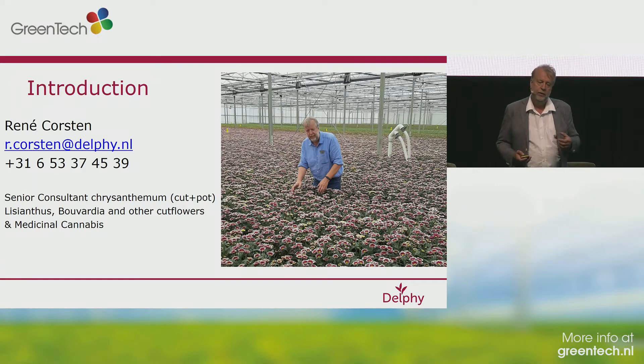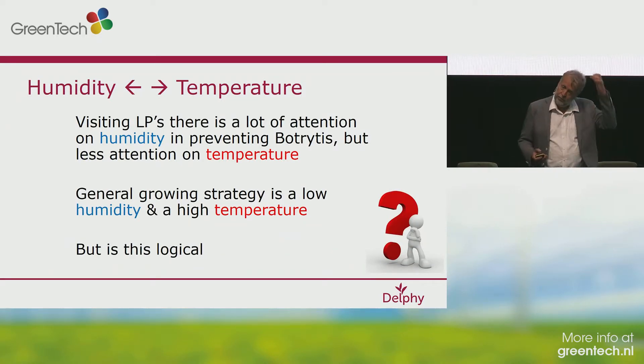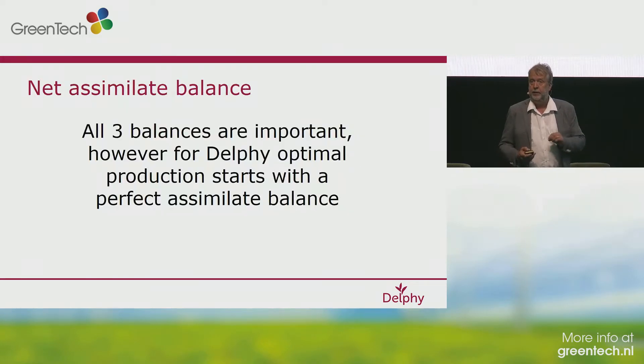A few years ago, I got the question: are you interested in a consultancy in medicinal cannabis? Well, after 30 years in Chrysanthemum and some similarity between the crops, I was interested, of course. I'm going to talk about how to optimize the growing. The first point I would like to mention is that when I'm visiting LPs, there's mostly a lot of focus on humidity, and the focus on temperature is mostly to get the temperature as high as possible. While from our point of view at Delphi, we think from three balances: energy balance, water balance, and assimilate balance. The most important balance for us is the net assimilate balance.